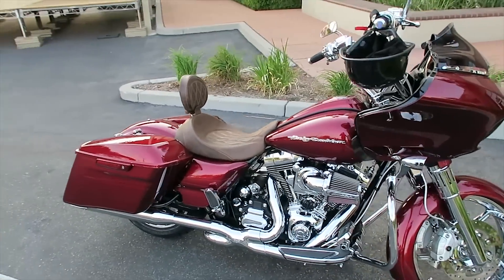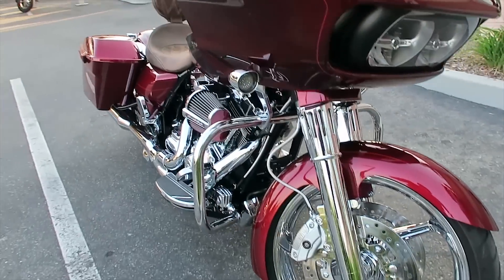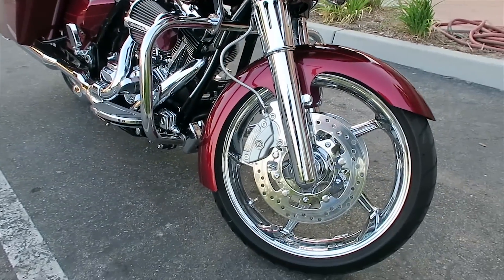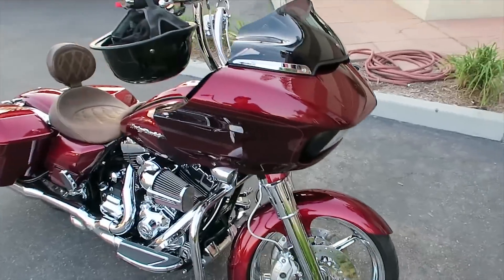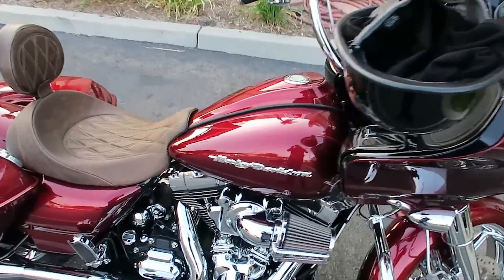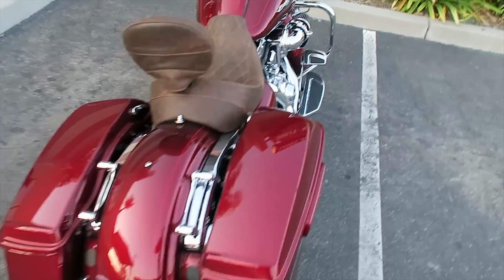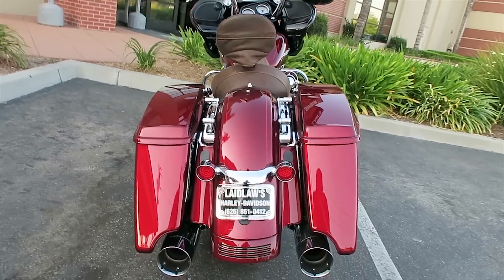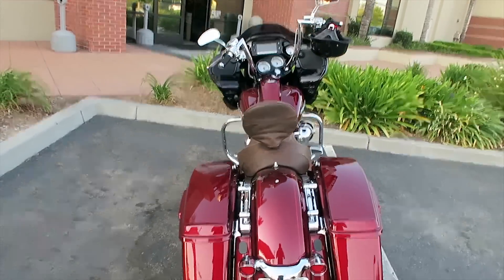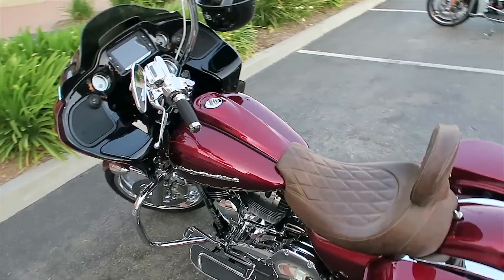Hey guys, Matt Laidlaw here. This is one of the nicest 2016 Street Glide Specials I've seen — if not the nicest. I asked the owner, a friend and customer of mine, if I could do a quick video on it and show off some of the work he did. This is a Rushmore Road Glide, brand new, with the new fairing and all the Rushmore project upgrades.